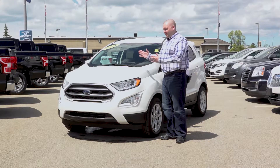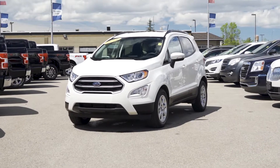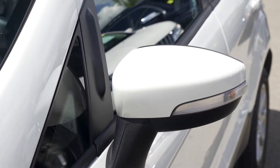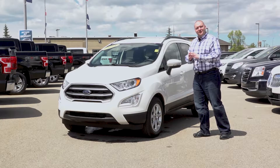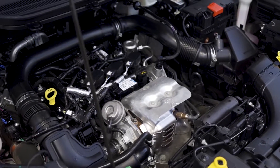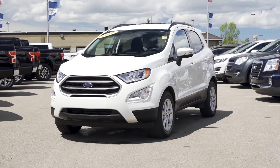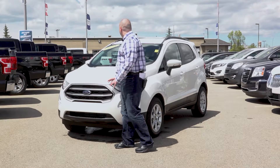Now this has a very similar look to the old style Ford Escape. It's a little bit shorter in the body but at the end of the day you're not giving up much space on the inside. On the outside you're getting the nice alloy wheels, and under the hood you've got that one liter engine. The front end again is very similar to the old Escape style.